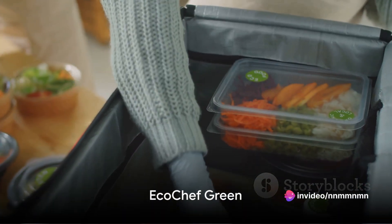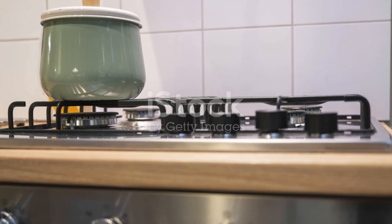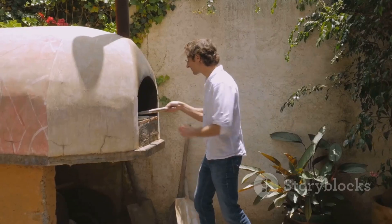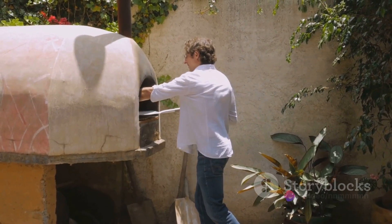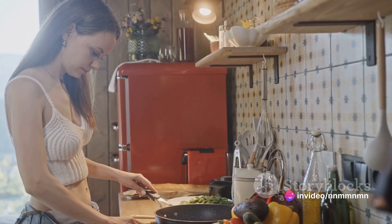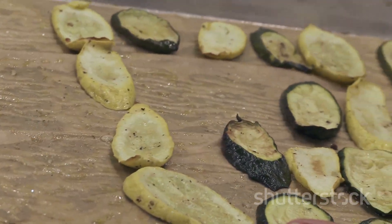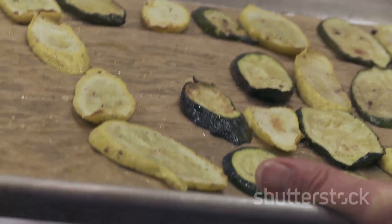The third oven on the list is the EcoChef Green. This is for those who want to cook up a storm while keeping their carbon footprint low. The EcoChef Green boasts top-notch energy efficiency without compromising on cooking performance. Its only downside might be its smaller capacity. If you're an eco-conscious cook who doesn't need to feed an army, this could be your ideal oven.